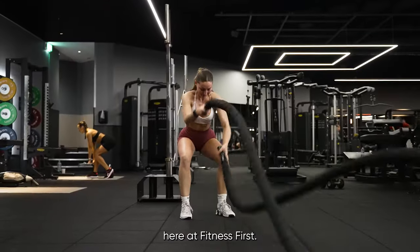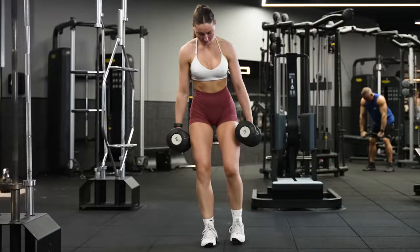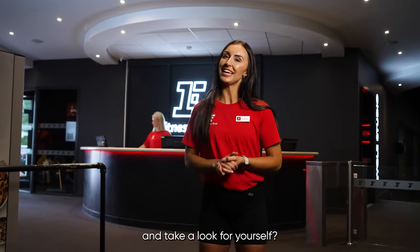Turn your workout up a notch here at Fitness First. If you like what you see, why not pop down and take a look for yourself.